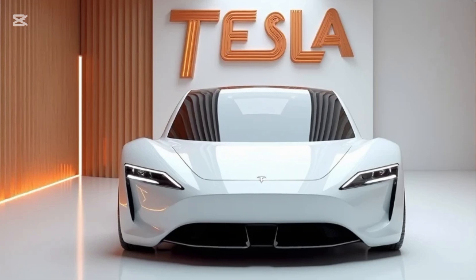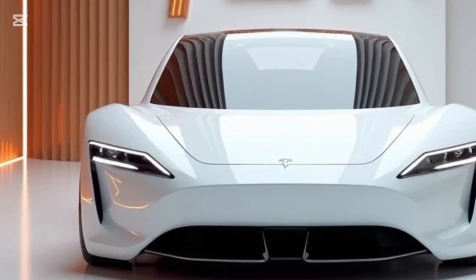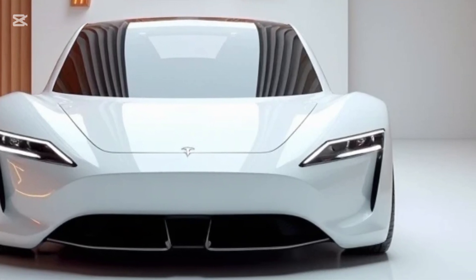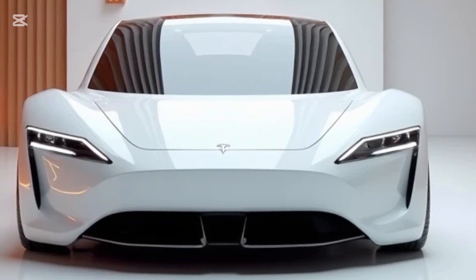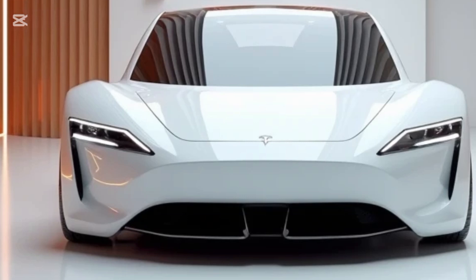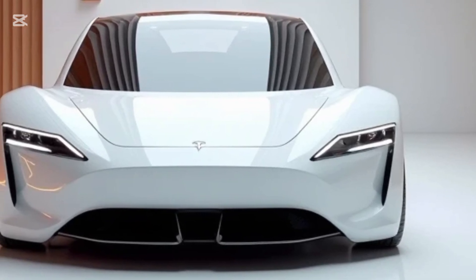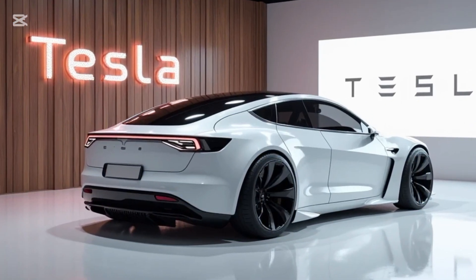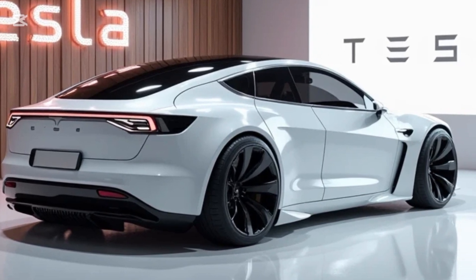Tesla has consistently pushed the boundaries of electric vehicle innovation, and the 2025 Tesla Model Z is no exception. Positioned as a flagship luxury electric sedan, the Model Z is designed to compete directly with premium electric cars like the Lucid Air Sapphire and Mercedes EQS. With cutting-edge technology, impressive performance, and sustainable engineering, the Model Z is a bold statement about the future of transportation. Let's dive into what makes this car so exciting.